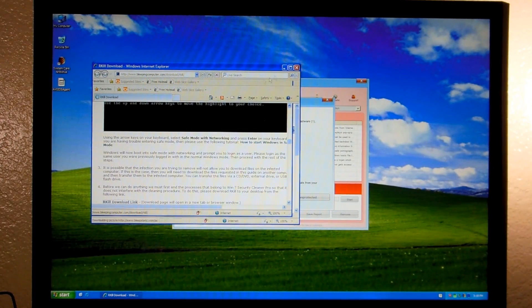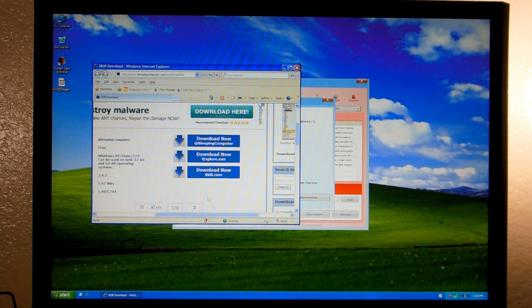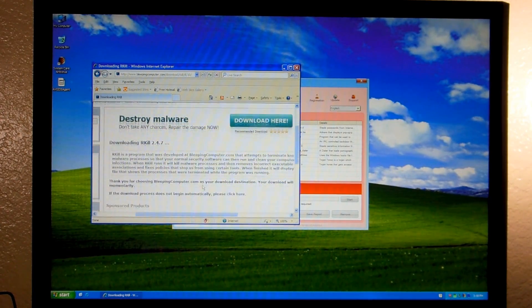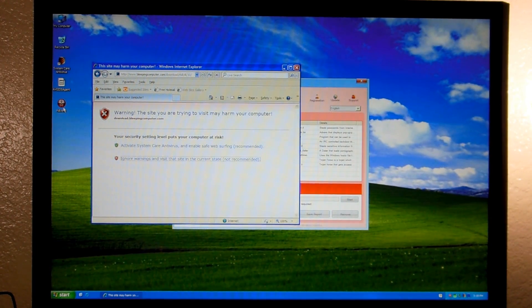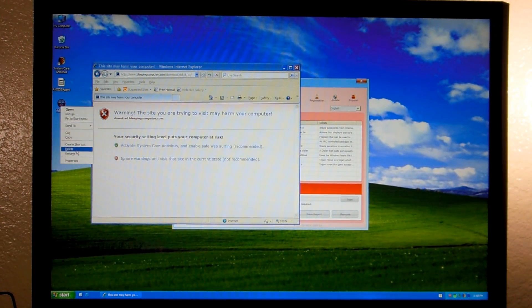I will provide links for all of these, so don't worry about having to pause the video and all of that. We'll go ahead and download Rkill and save it to the desktop. Now in its current state we can't run it - as you can see it just closes itself, it made a log but it didn't do anything. So we have to rename it to lsass.exe.